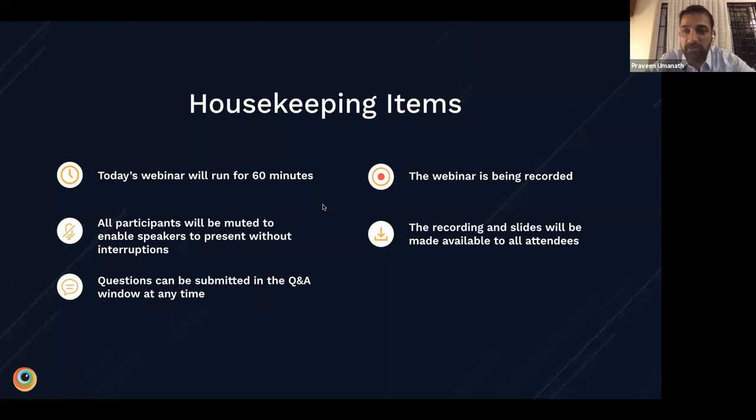The webinar is being recorded and the recording will be shared with all of you through our YouTube channel. There is a Q&A button in the Zoom interface, so I encourage all of you to take the time throughout the talk to pop in your questions, and we will do our best to address all of them at the end when we save about 15 minutes for Q&A.